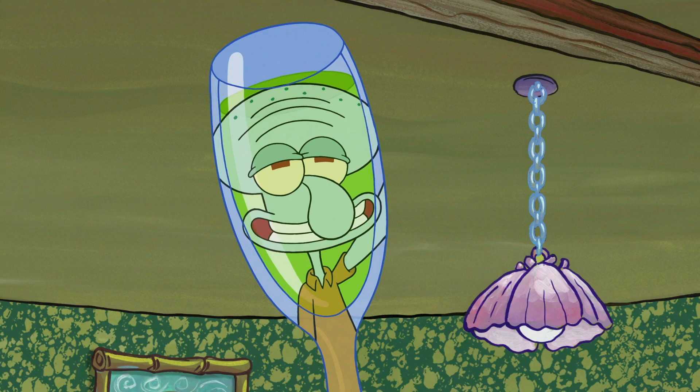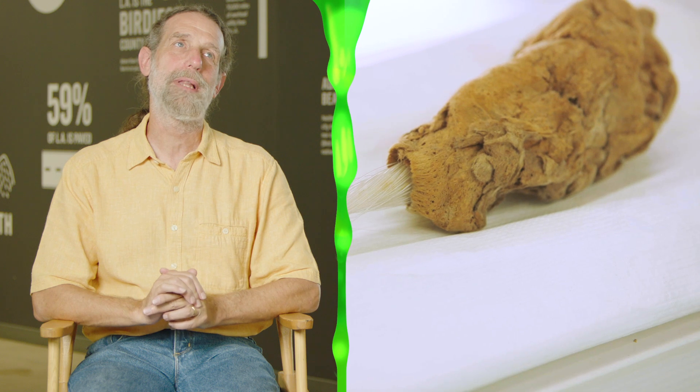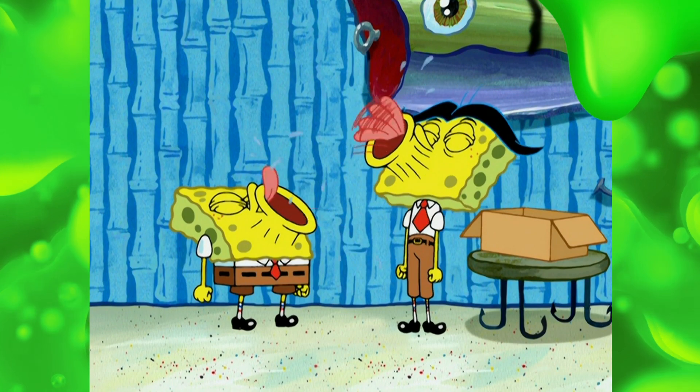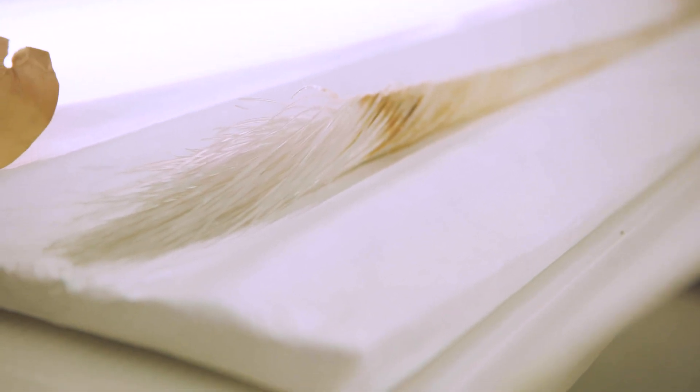My favorite specimen here is the glass rope sponge. It's a very extremely distantly related cousin to SpongeBob. It's a sponge that makes a skeleton by secreting glass, and that to me is just an extraordinary sponge.